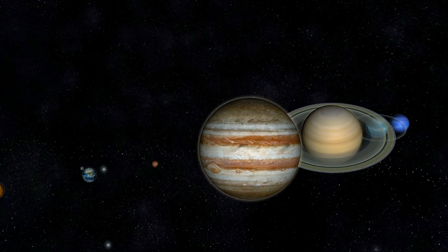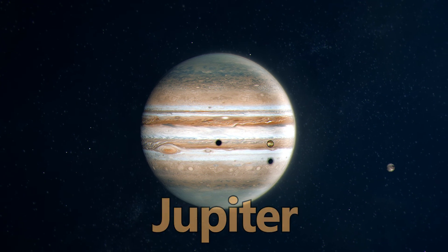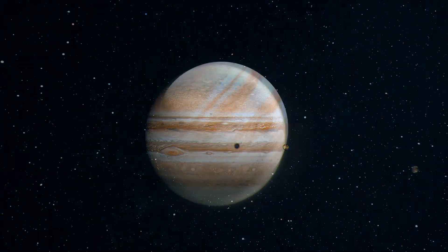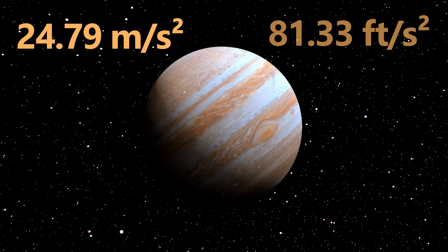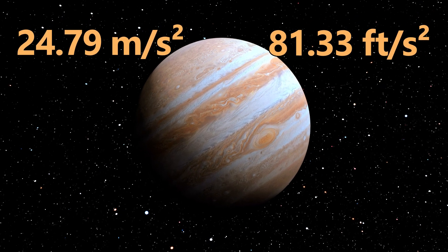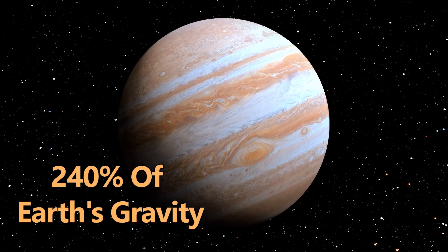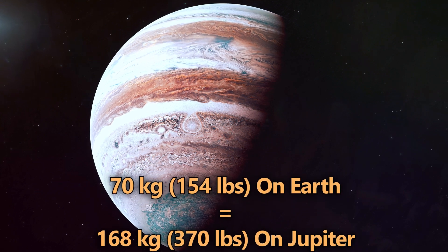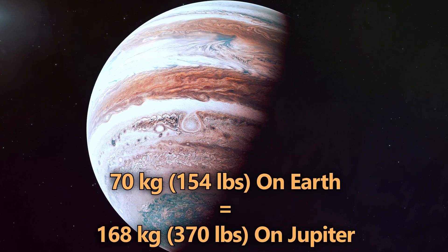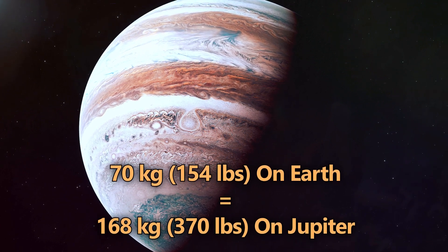Now onto the giant planets. Jupiter, the largest planet in our solar system, has a gravity of 24.79 meters per second squared, or 81.33 feet per second squared — about 240% of Earth's. If you weigh 70 kilograms, or 154 pounds on Earth, you would weigh around 168 kilograms, or 370 pounds on Jupiter.